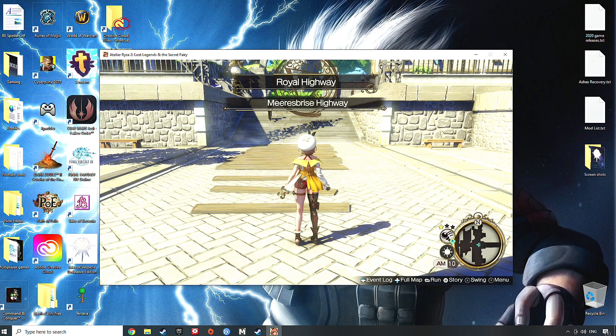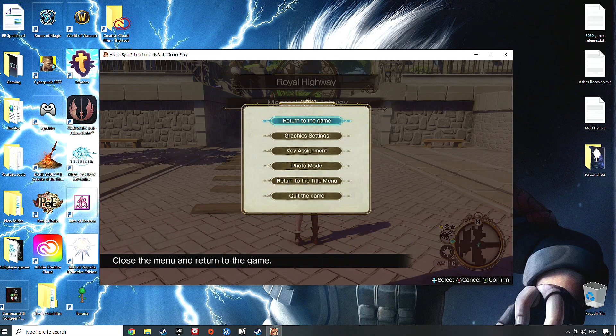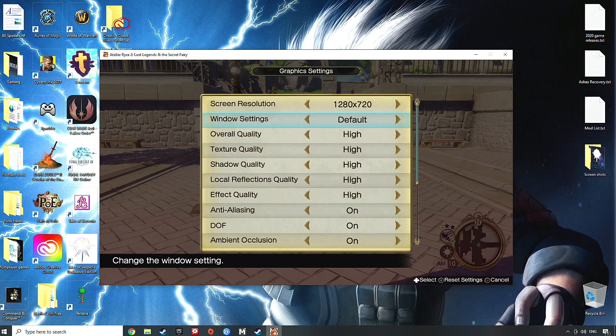Once you're in — I assume you're on PC if you're having this problem — you want to press Escape on your keyboard. Come down to your graphic settings and then you can get yourself into full screen.